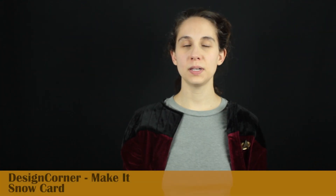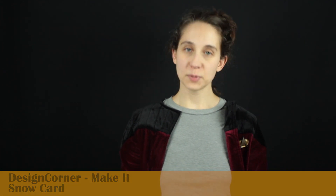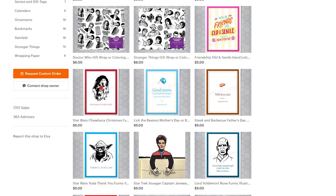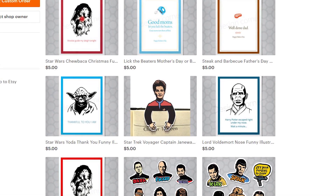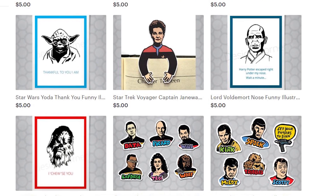Next grab is a Picard themed card by Design Corner. Captain Picard is my captain of choice, and if you've watched other Golden Grabs you know that I love sending cards, so combining the two was an ultimate weakness for me. "Make it snow" card — you're taking an awesome slogan and captain and combining it with a mailable object. Get it right away, fill it out, and send it to people you know.